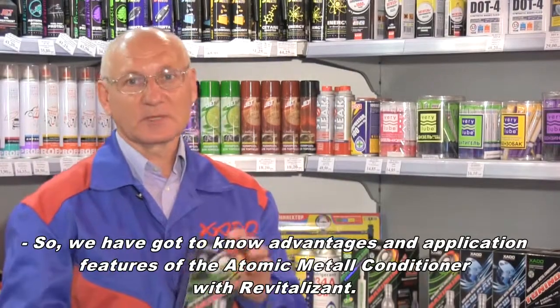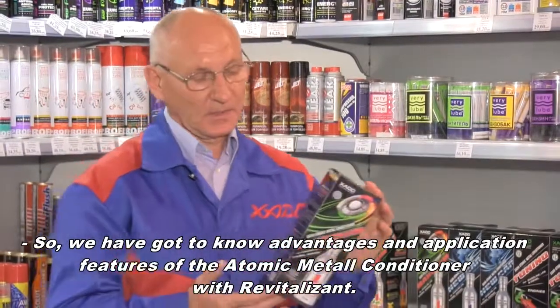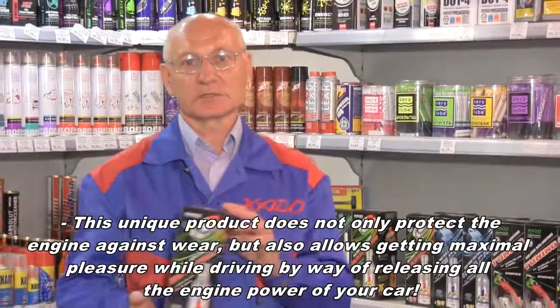We have been introduced to Atomic Metal Conditioner, its features, advantages, and specialties of its use. This unique product allows you not only to protect your car, but also to get the pleasure of driving.